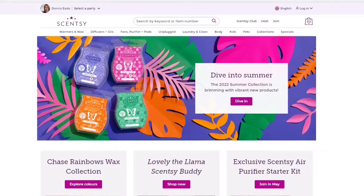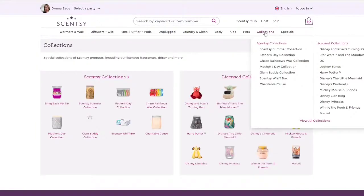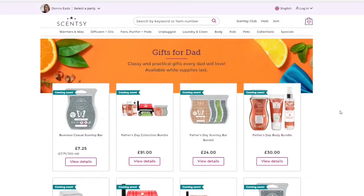So here we are at my website. You can get to this site at www.donnerswaxywonderland.com. What you need to do is head to the Collections tab on the top right. If you click on the Collections tab, you will see a list of all the different collections which you can click on, or you can just click the Collections tab and it will open them all up. Here we have the Father's Day collection — click in there and you will see what we have got available.